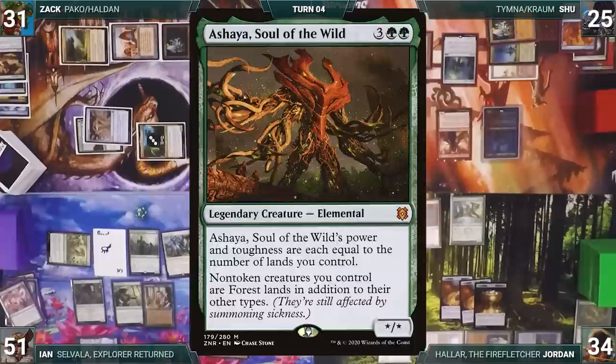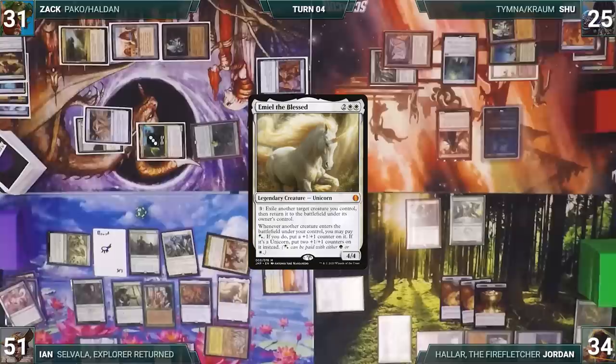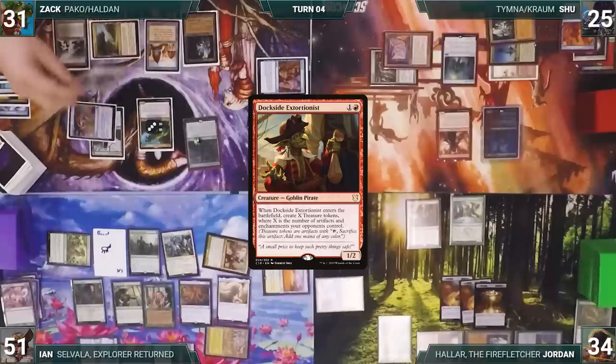He casts an entwined Tooth and Nail, fetching Shaya, Soul of the Wild and Stoneforge Mystic into hand, then putting Shaya and Emiel the Blessed from hand onto the battlefield. Unfortunately unable to win from here and out of resources, he sends the turn to Zach. Zach draws, plays Polluted Delta, and casts Dockside Extortionist.